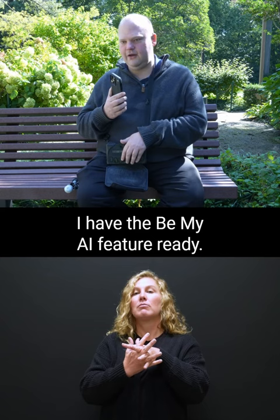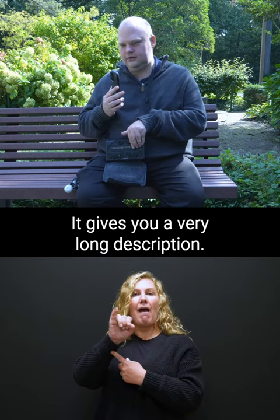I have an iPhone here and I also have a braille display connected. I have the Be My AI feature ready. I'm taking the picture. It gives you a very long description — I'm just going to read the start of it.